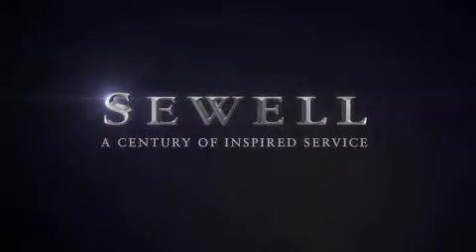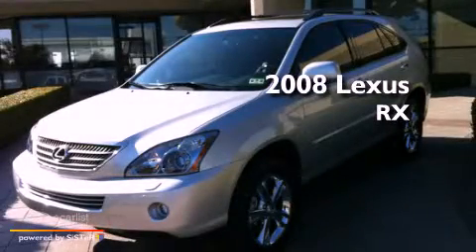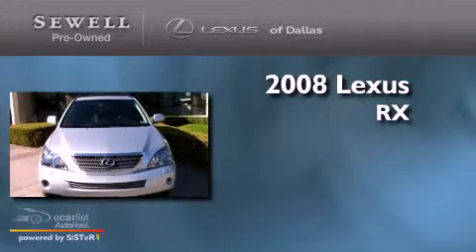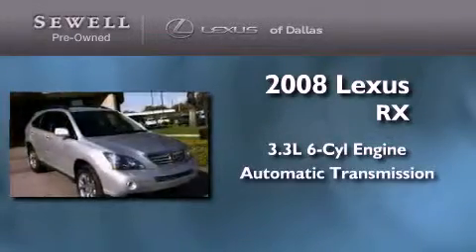Sewell, a century of inspired service. This is a certified pre-owned 2008 Lexus RX. It features a 3.3 liter 6-cylinder engine and an automatic transmission.